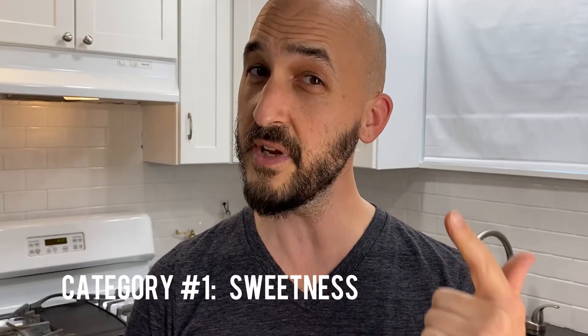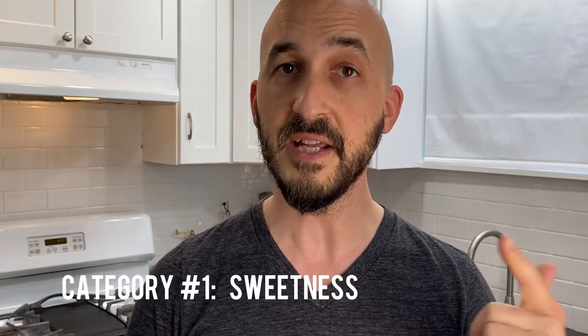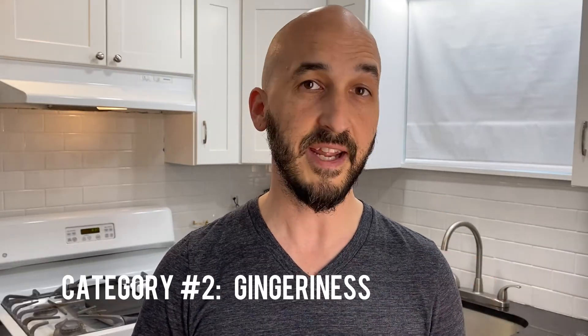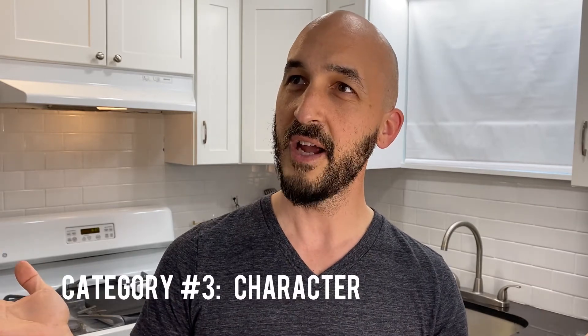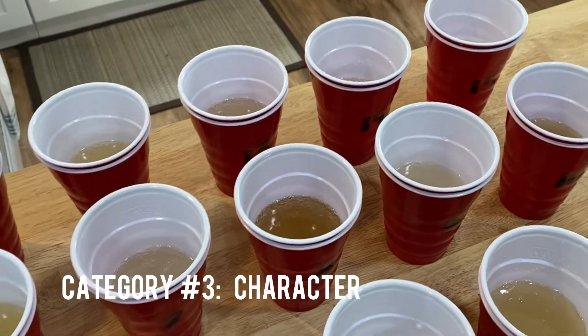Sweetness — and I don't necessarily mean how sweet it tastes, but rather is it an enjoyable amount of sweetness compared to everything else that's going on in that brand. Gingeriness — it's not necessarily the spice level of the ginger, but rather is it an enjoyable amount of ginger. Character — is there anything else about this one that kind of sets it apart or adds a little bit more interest? So, without further ado, let's get right to it.